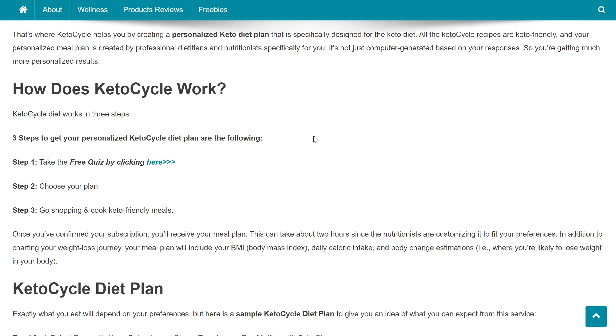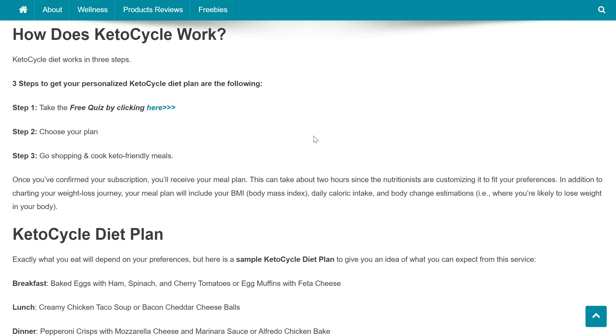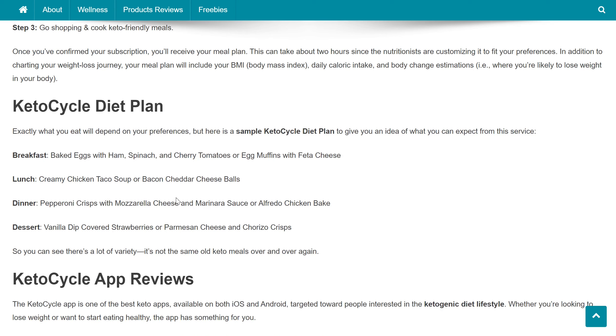Keto Cycle diet works in three steps. Step 1: Take the free quiz. Step 2: Choose your plan. Once you've confirmed your subscription, you'll receive your meal plan. This can take about two hours since the nutritionists are customizing it to fit your preferences. Your meal plan will include your BMI, daily caloric intake, and body change estimations. Step 3: Go shopping and cook keto-friendly meals.